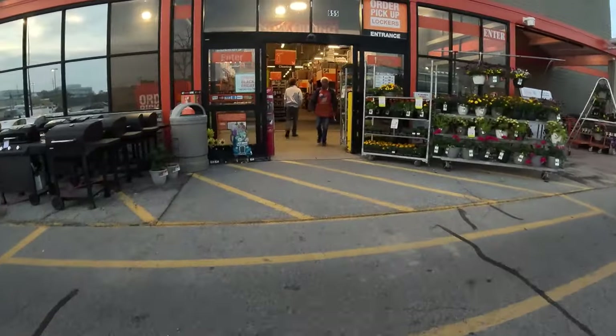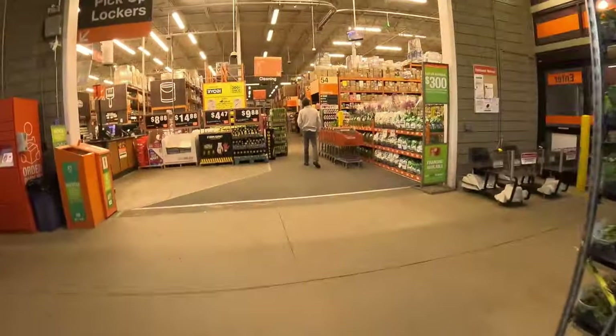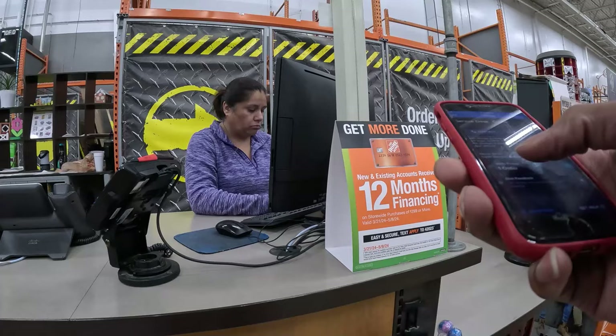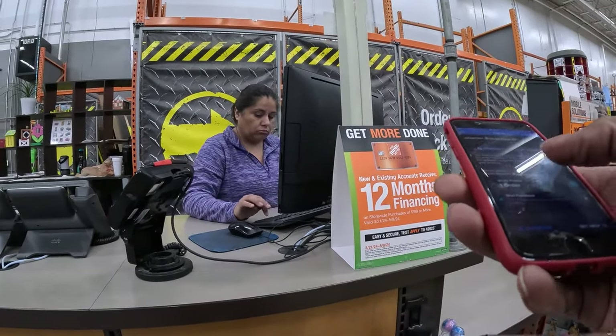We are here at Home Depot so we can stack these chips like Pringles. You know what's up. We're trying to get this money — understand me. WJ 53660362.